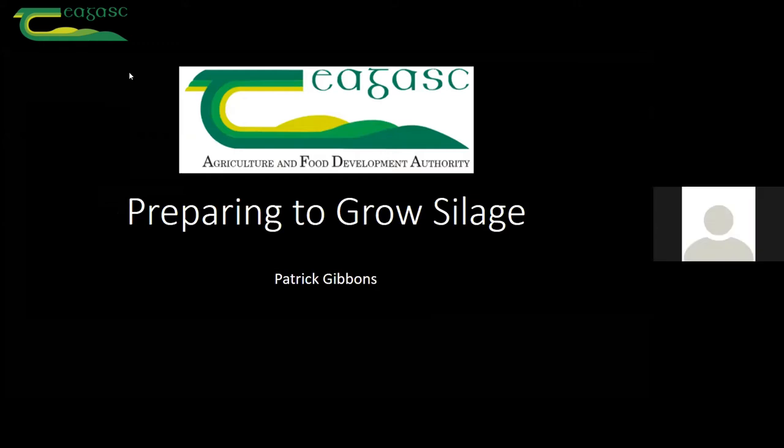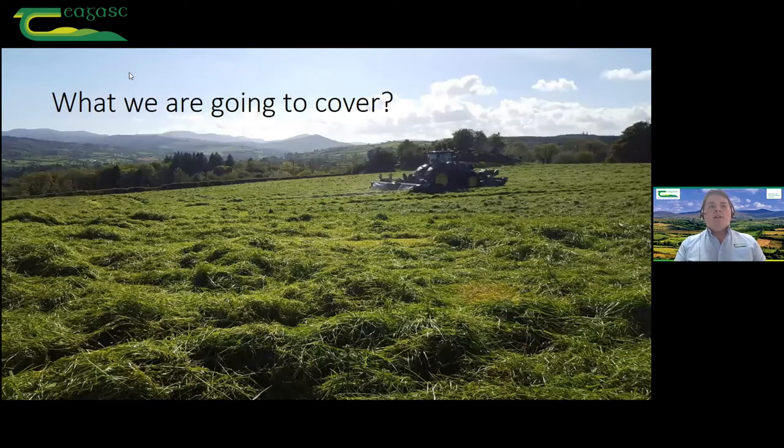My name is Patrick Gibbons. I'm an education officer here based in Chagas in Letterkenny in County Donegal. Tonight Kevin McMenneman, my colleague and myself will be going through, as Cian said, a wee bit on preparing to grow a crop of silage. I'm going to be looking at what quality of silage we're going to need and how much we're going to need, and Kevin is going to tell you how we're going to get there.